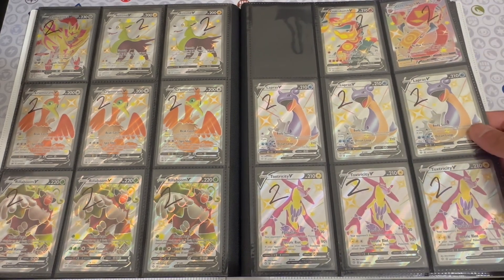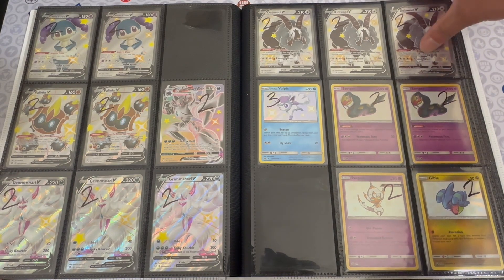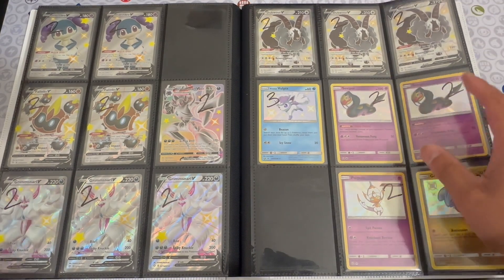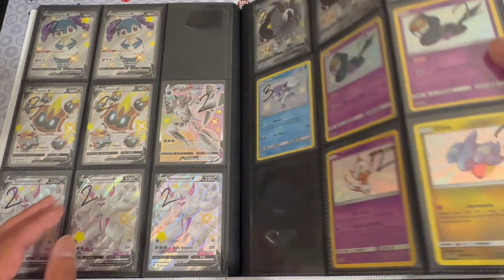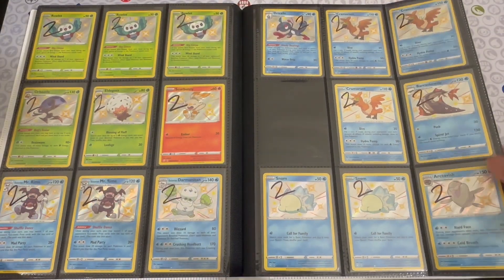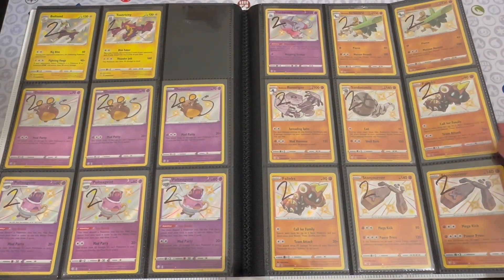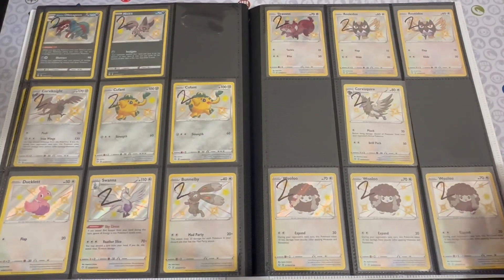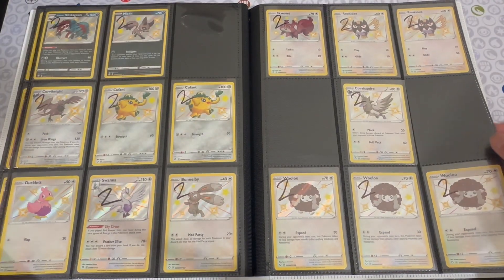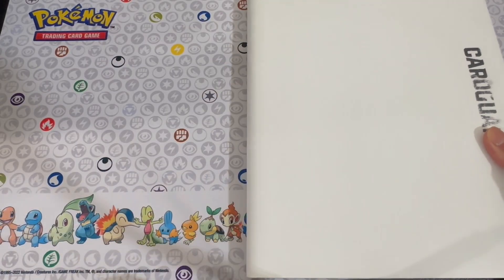We do have shiny Pokémon available — they're all two dollars for the most part. There's a lone Vulpix for three dollars, but most will be two dollars. People looking to complete their master sets can look through this binder to fill out their complete Shiny Vault. That pretty much wraps up this binder.